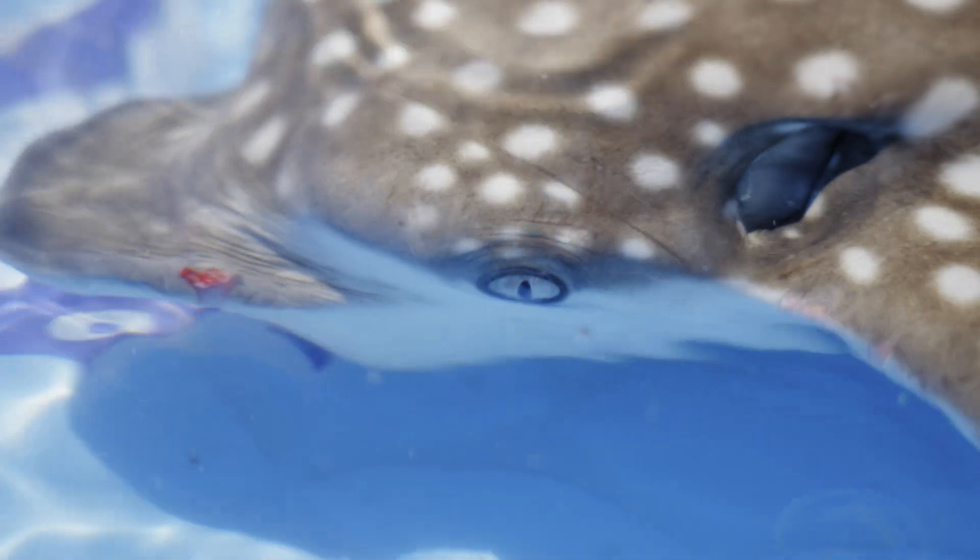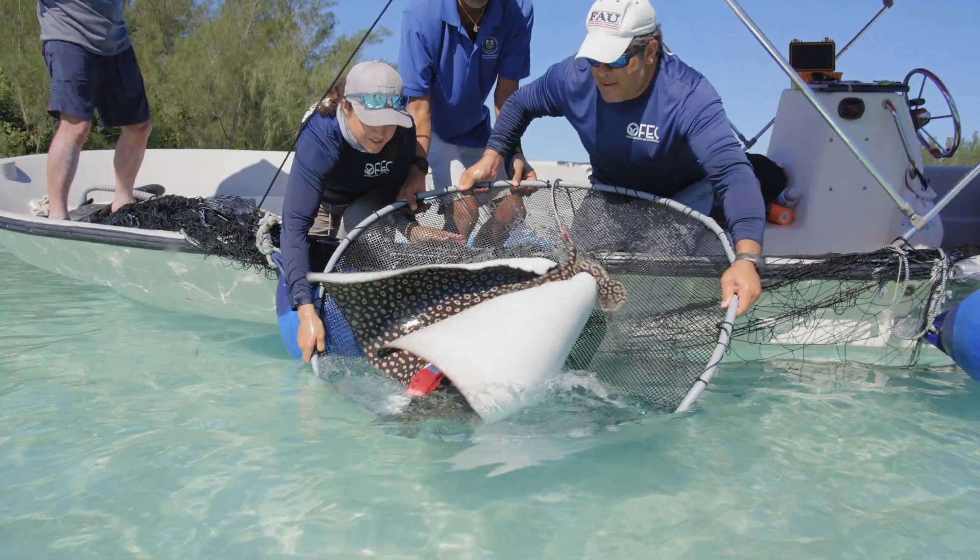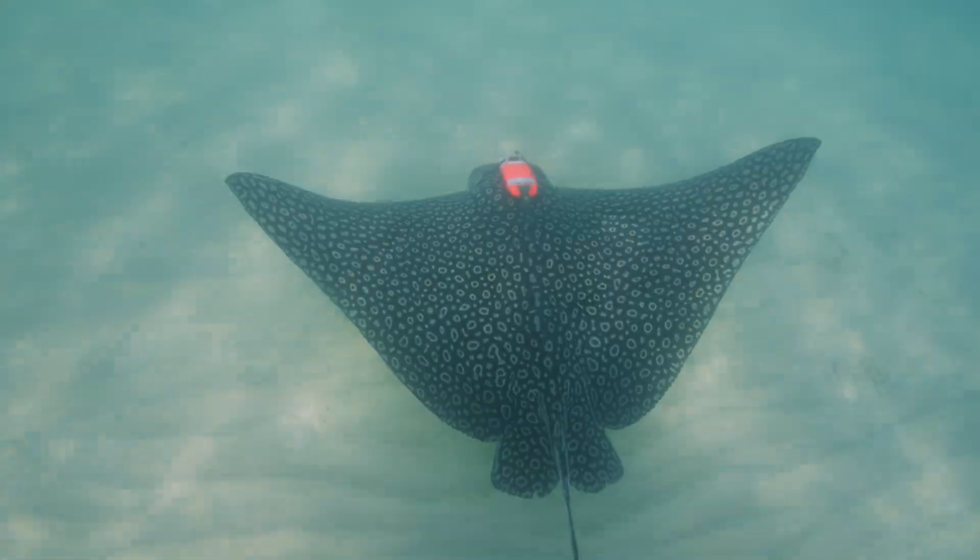What are scientists learning about white spotted eagle rays, and how is technology aiding them in this process?